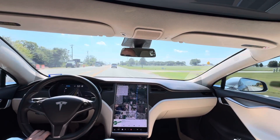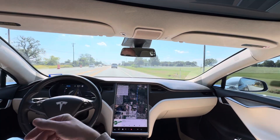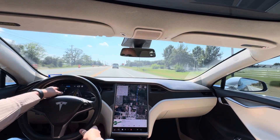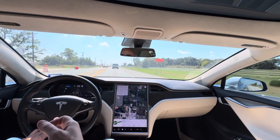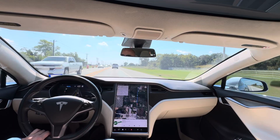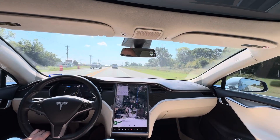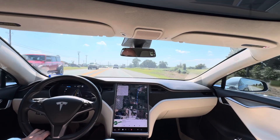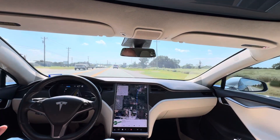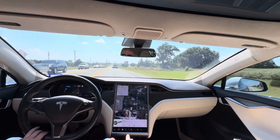I have 177 miles that I can still go with this charge, what the temperature is outside, a little map on the left that kind of shows the route that I'm taking. And in the middle — I don't know if you can see it on the video — but it shows me my speed and a graphical representation of what the cameras see. It'll show vehicles, it'll show lanes, it'll show stop signs, stop lights.